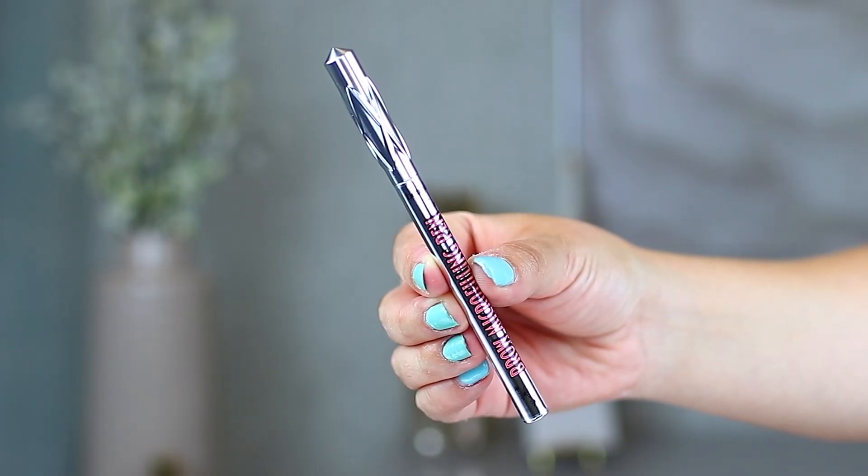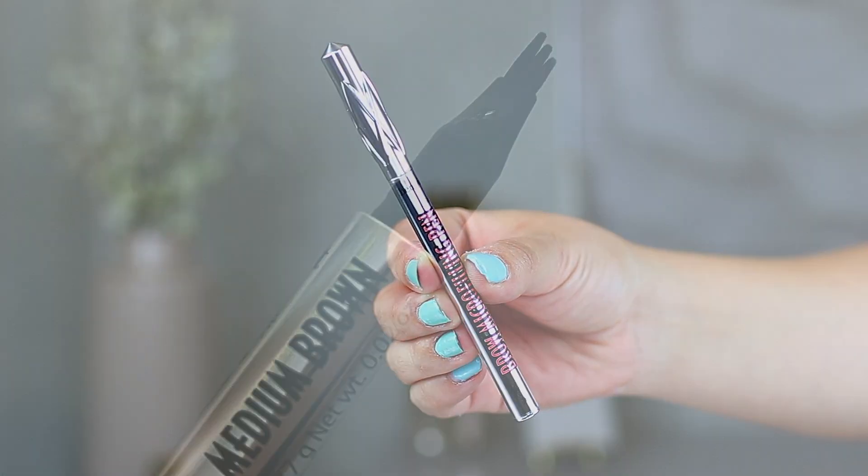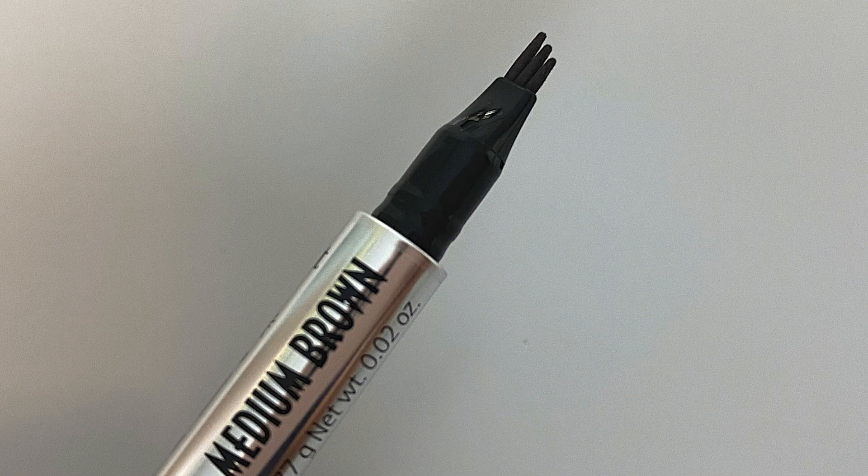Looking at Sephora's website, the Brow Microfilling Pen from Benefit runs $25 per pen — $33 in Canadian dollars for my Canadian viewers — and there are actually four shades. This is very interesting because they offer a wide variety of shades with their Gimme Brow product, for instance, where I actually see 10 shades. So it's very interesting that they kept this to just four. Apparently they've done a ton of testing across different skin tones and brow hair colors and said these four cover everyone. Well, let's just see about that.